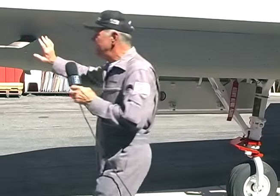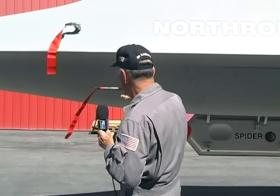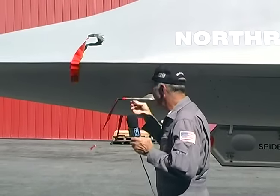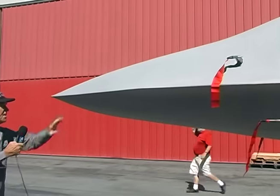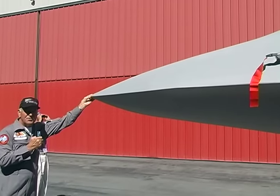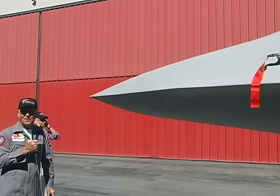Then we come up and take a look at the air data system. Every airplane is a little different, but on this airplane we use the total temperature probe and the air data system — it's got lots of little holes on it, and you want to make sure there isn't any dust or dirt in there, and that safety devices are removed as we go around. Coming up to the nose, we look at the condition of the radome, and at the very tip of the nose is the total pressure port. We want to make sure there aren't any wasps stuck in there.